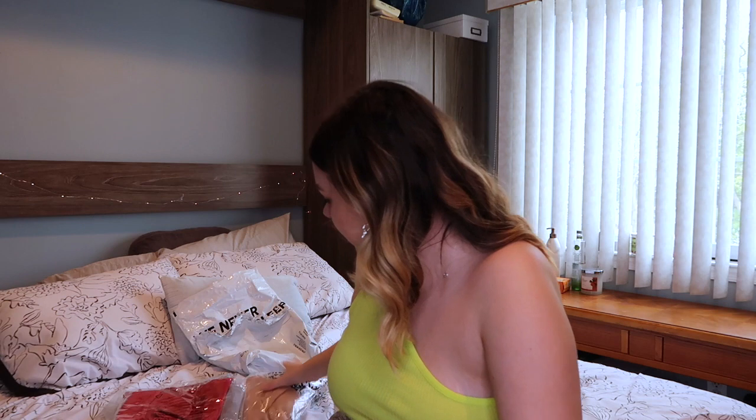I'm gonna do the same thing I seem to do with every single clothing haul — I'm gonna show it now and then show it again later with me having it on.